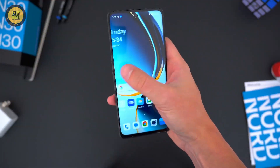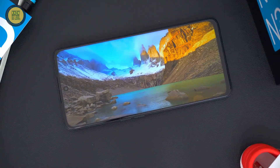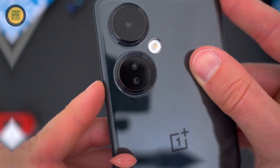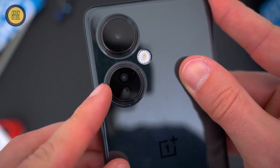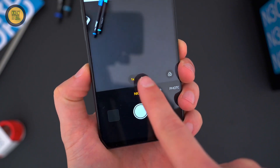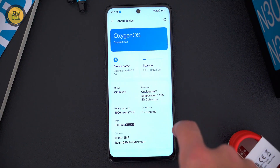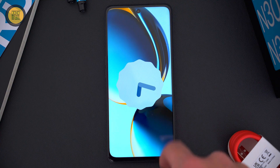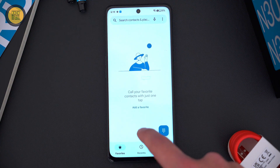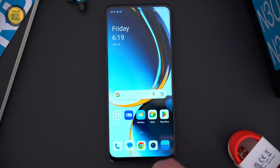The 6.49-inch AMOLED display with a 90Hz refresh rate and 1080x2400 resolution provides an immersive viewing experience. On the camera front, it boasts a 50MP main lens, 2MP macro, and 2MP depth sensors for great shots. The 4500mAh battery keeps you going all day.